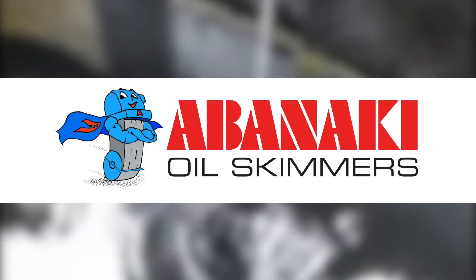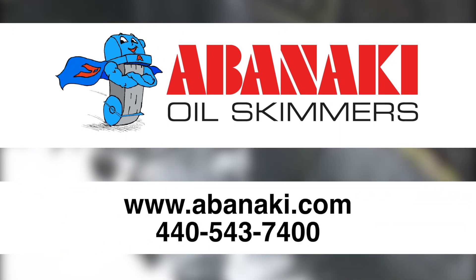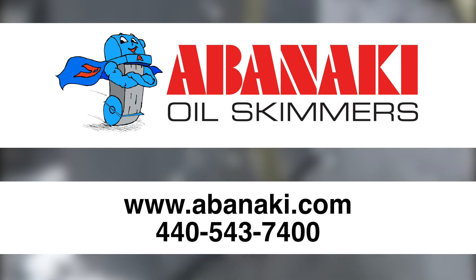To learn more about Abenaki oil skimmers, please contact our experts at 440-543-7400 or visit our website at www.abenaki.com.